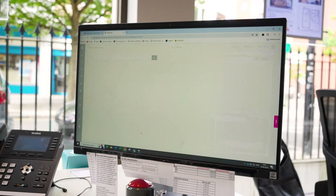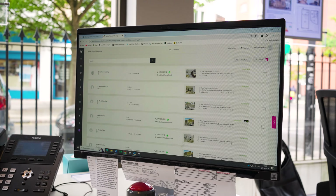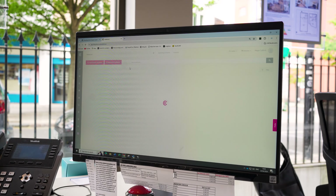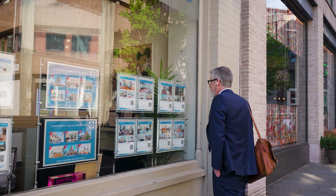Our dynamic CRM system works 24-7 to ensure that we know who is the most interested in the property, and we make sure they get through the door at that critical moment. We often group viewers together in order to inject more urgency and competition into the buyers, which often results in the sealed bids process.